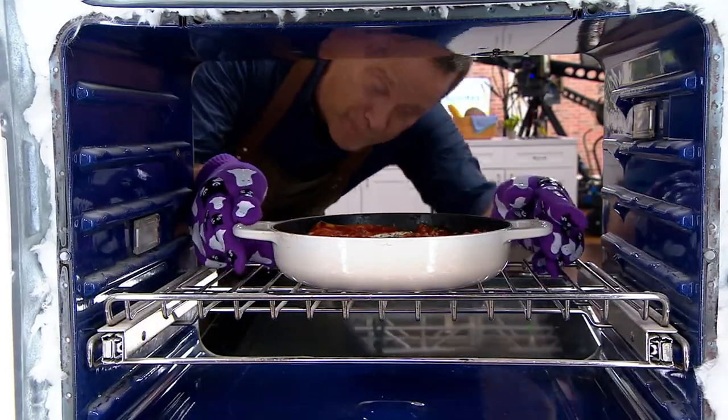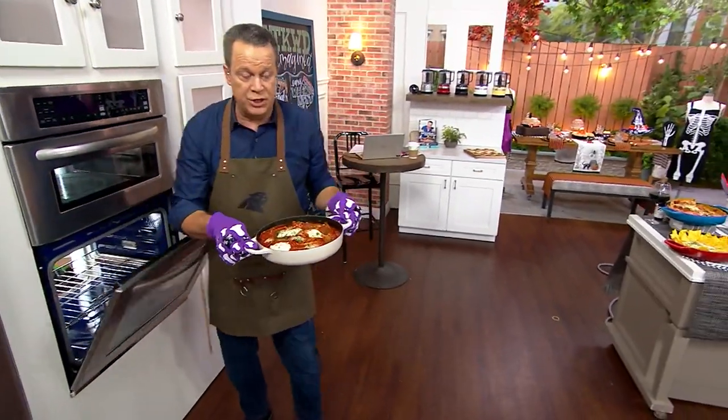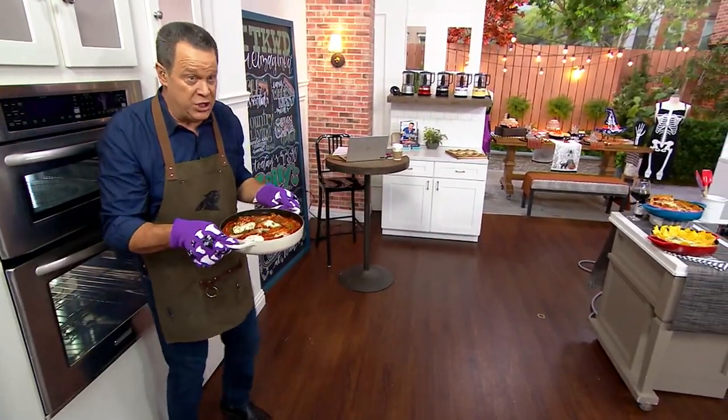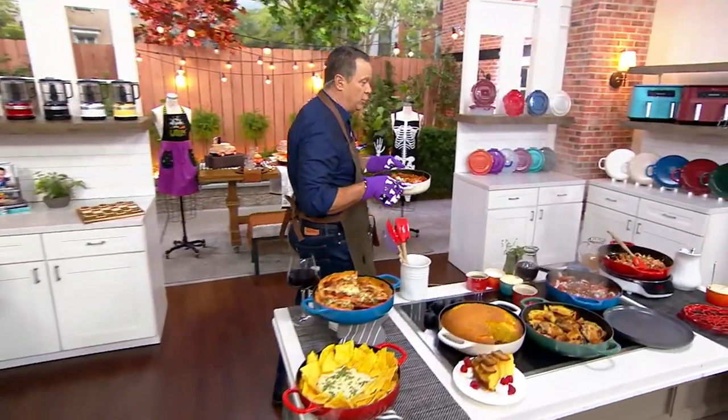Into the oven we go. This is called Broken Noodle Lasagna. You could do a zucchini lasagna. You could do all kinds of things in our Everyday Pan from Le Creuset.